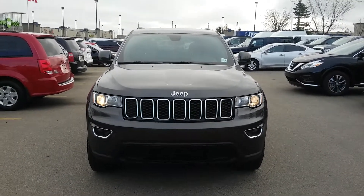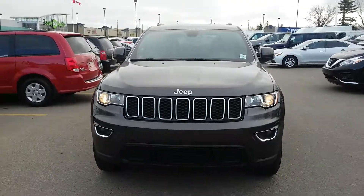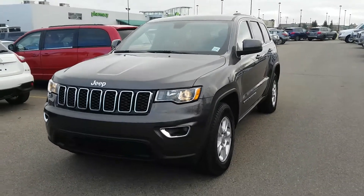Hi there, it's Angela here from Sherwood Nissan. I've got the 2017 Jeep Grand Cherokee Laredo. It's a silver gray in color.